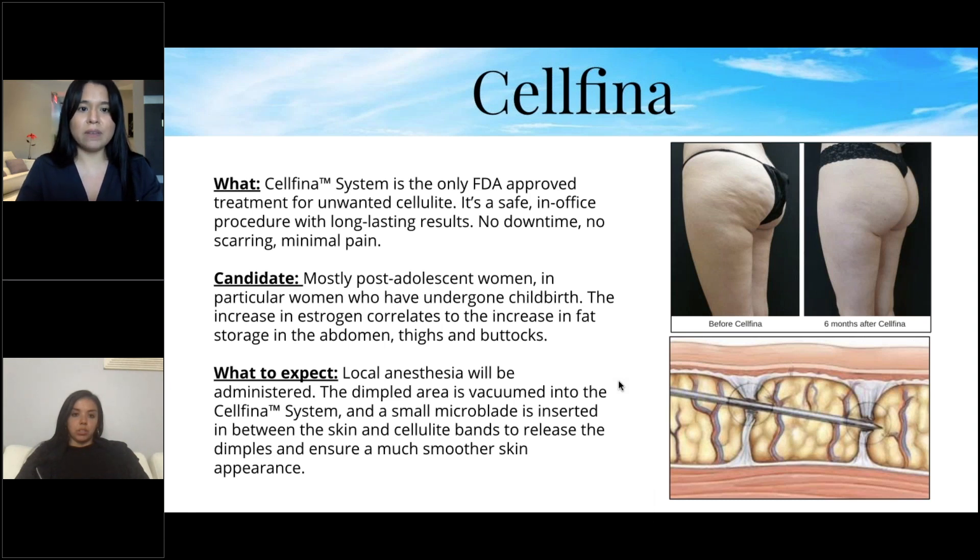The difference between Cellfina and Smooth Shapes: Smooth Shapes is more of an ongoing process, while Cellfina typically takes only one or two treatments to achieve full results. The procedure is performed by one of our PAs or nurse practitioners in-office.